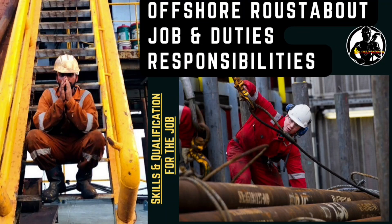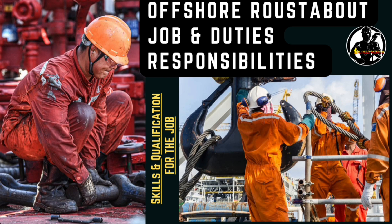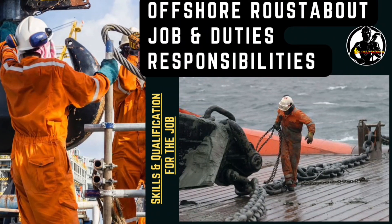Welcome to our YouTube channel Oil Feed Worker. In this video we are going to discuss about the offshore roustabout job definition, duties and responsibilities, and skills and qualification for this job.